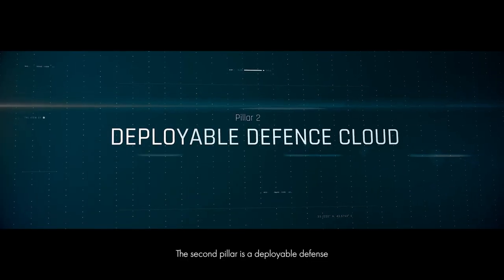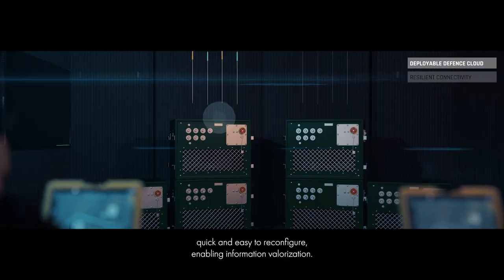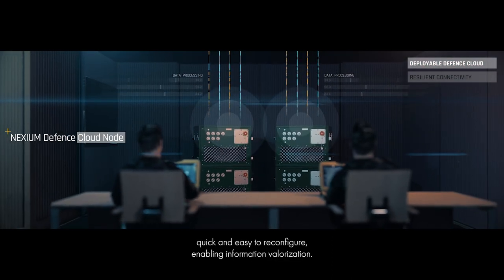The second pillar is a deployable defense cloud adapted to each level of command. Quick and easy to reconfigure, enabling information valorization.